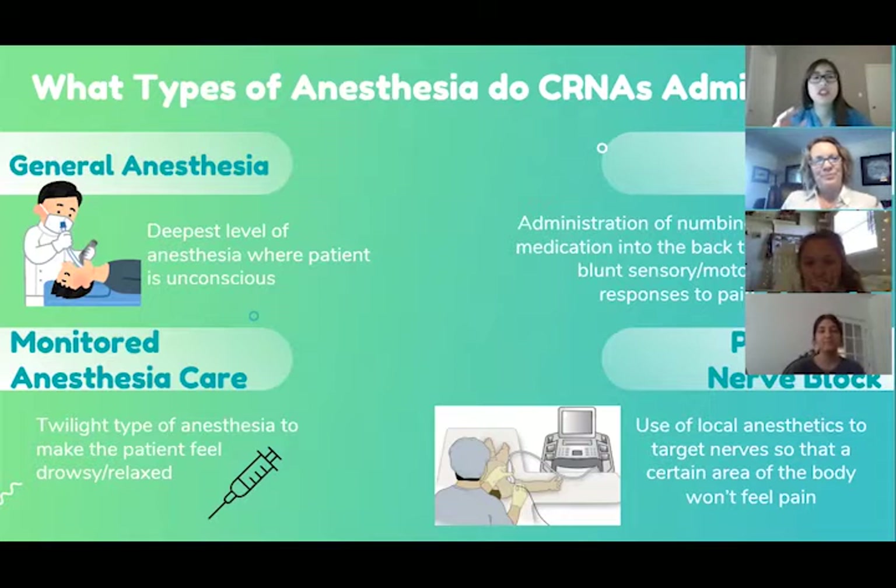With anesthesia, it's not just what you see in movies. There are four main types. First, general anesthesia — the patient is fully asleep, a breathing tube or device is placed, used for bigger cases. Second, monitored anesthesia care (MAC) — a twilight sleep where the patient feels drowsy and relaxed, breathing on their own, and most likely won't respond to stimulus.